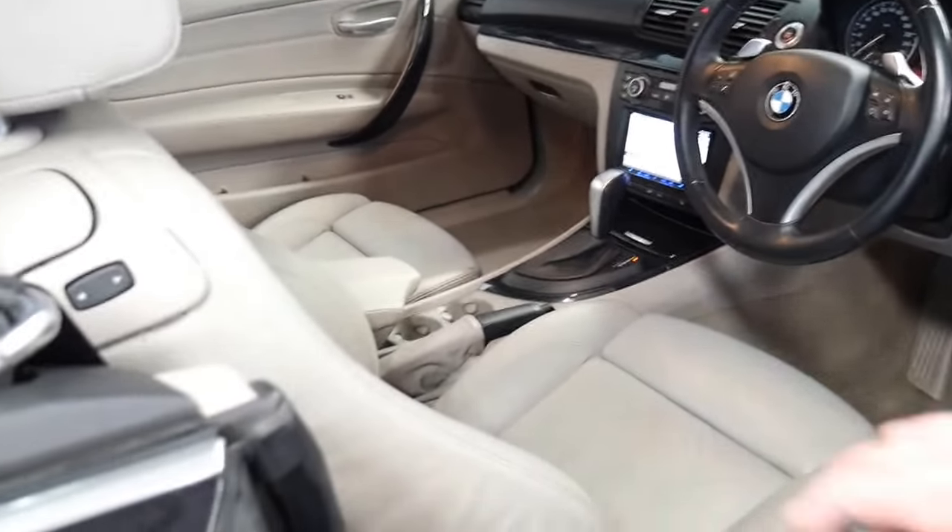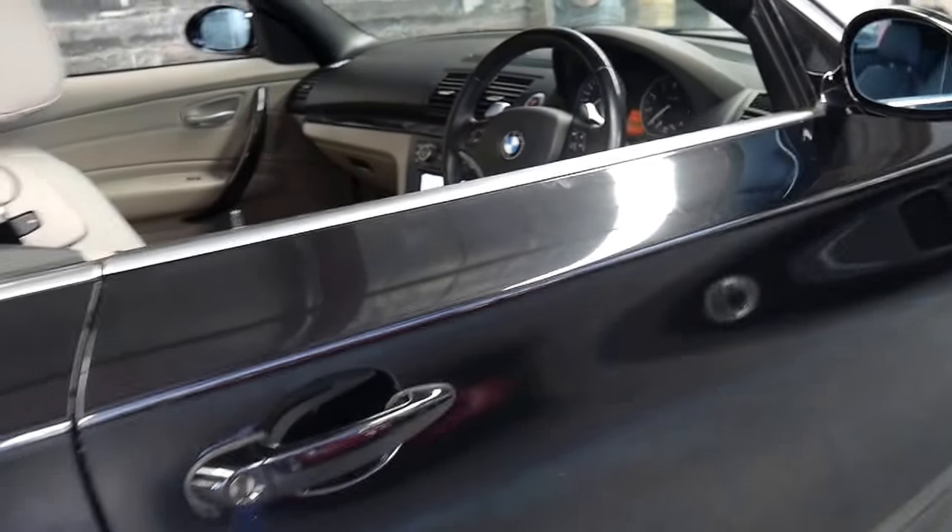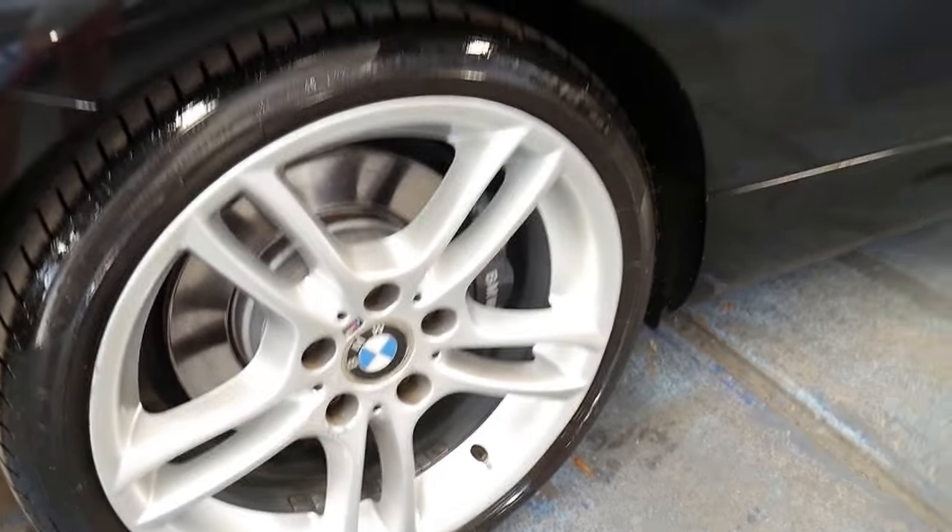The paintwork is in excellent condition and so are the wheels — they're free from gutter rash. It's got a very good service history.